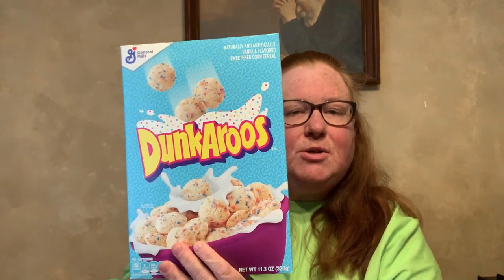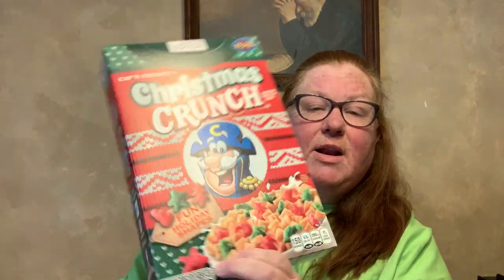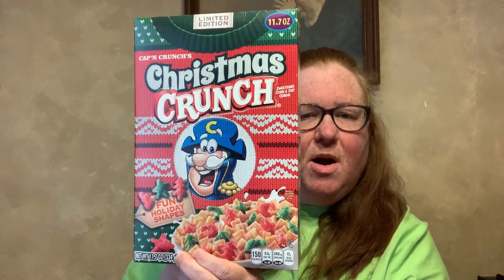This isn't my first time buying this type of cereal — it's from General Mills, it's 11.3 ounce, and these are the Dunkaroos. My son absolutely loves this cereal. And then I've seen people haul this — it's 11.7 ounce, limited edition, and good until June. Both of these are good until June. And this is the Captain Crunch Christmas Crunch with fun holiday shapes, so I thought I'd try that.